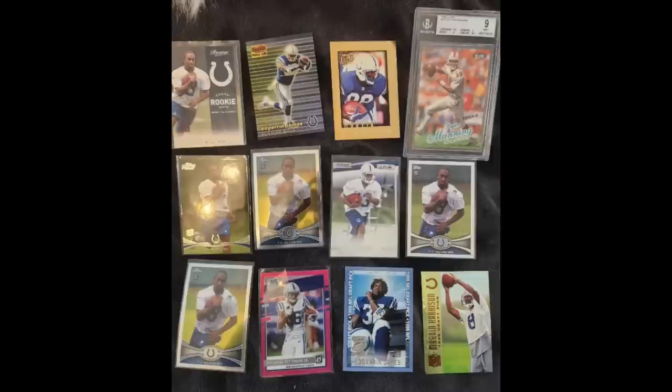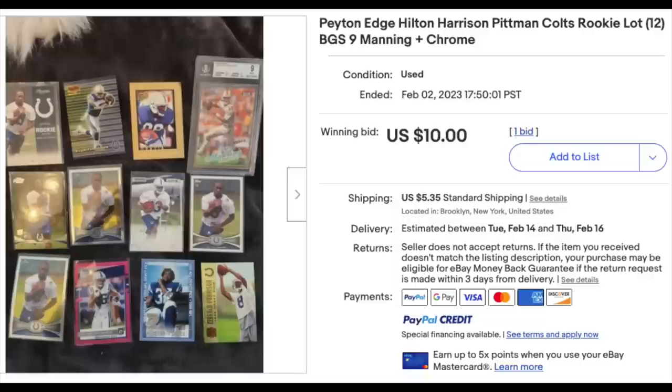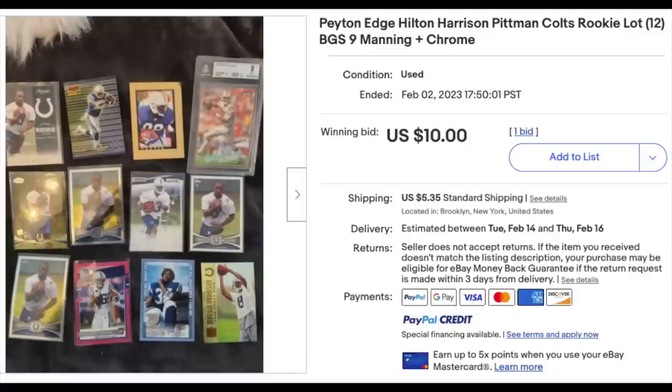This one was sent in by Matt, who wrote: I thought this was a solid pickup as is, but it was even better because I bundled it with another item from the same seller, and when it arrived I noticed the Edgar James Bowman's Best Rookie card in the photo is actually a refractor, numbered at just 400 and in great condition. This actually sold for quite a bit less than what the apparent best card in the lot typically goes for. The Peyton Manning Ultra Rookie is a BGS 9 that's just a 0.5 subgrade bump away from a 9.5. All the other cards are a nice bonus. I think it sold so low because the title is not the greatest. Congrats on that pickup.